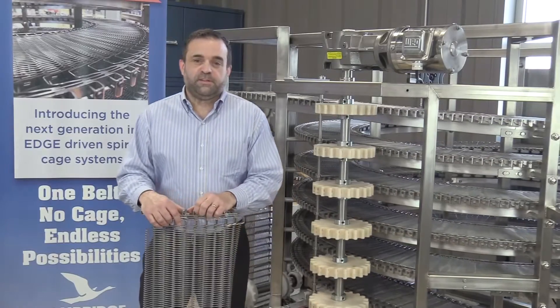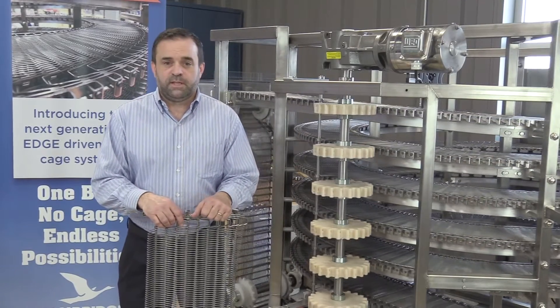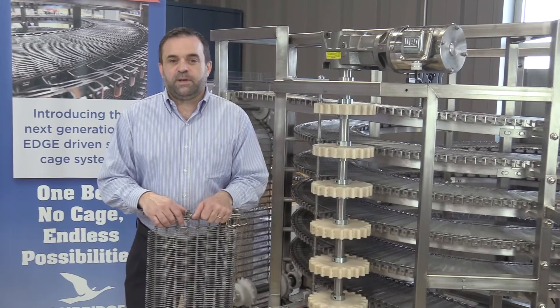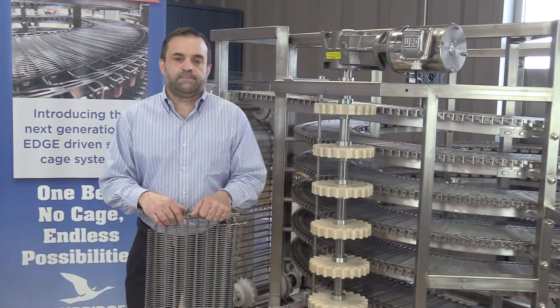I hope you found this video useful. To learn more about CAMEDGE and how it can be beneficial to your food processing facility, contact our team here at Cambridge Engineered Solutions. Please let us know if you have any questions by including them in the comment section below or by calling or visiting us online. Thanks for watching.